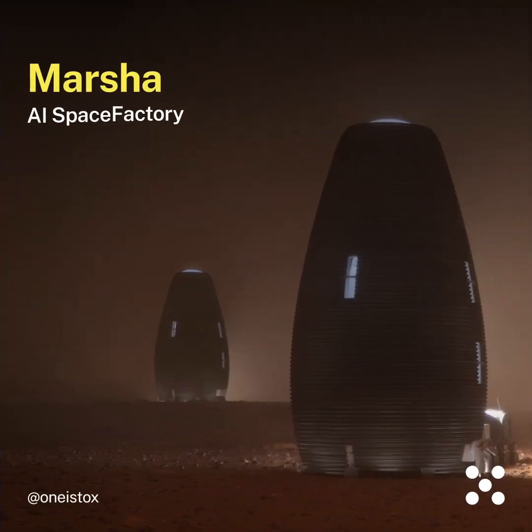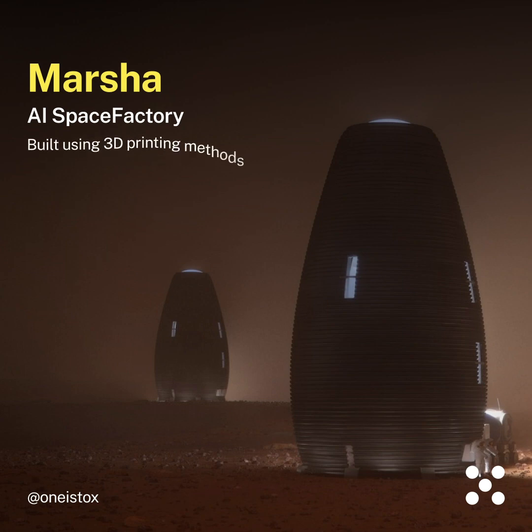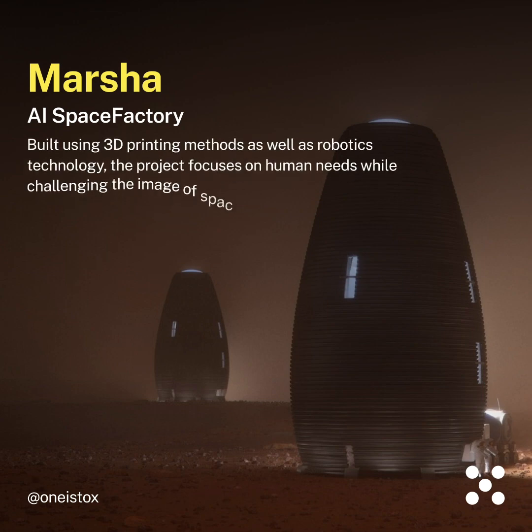Marsha by AI Space Factory — built using 3D printing methods as well as robotics technology, the project focuses on human needs while challenging the image of space architecture.